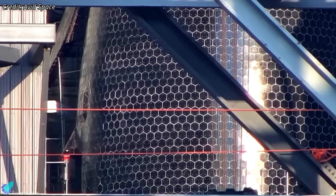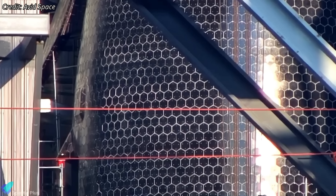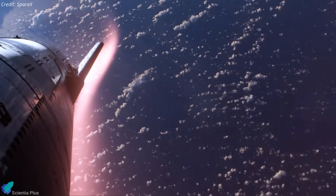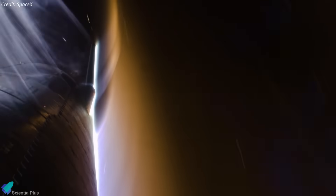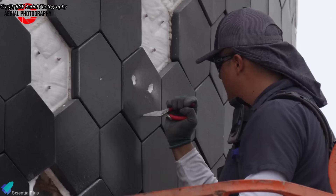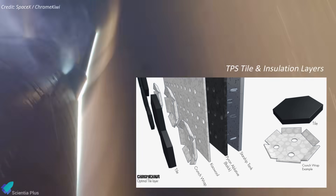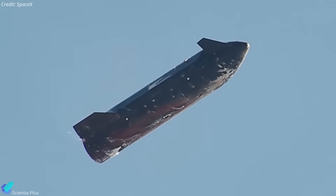Since the pin interface was clearly accessed, the most likely explanation is retention system rework — modifying the pin region itself rather than swapping tile panels. This interpretation fits Starship's re-entry risk profile, because heat shield retention remains one of the most failure-sensitive systems. Losing even a single tile can expose stainless steel structure to hypersonic heating, potentially leading to burn-through or local loss of stiffness. The drilled and filled pin regions could indicate an incremental retention upgrade, such as tightening pin entry tolerances, adding a sealing compound to reduce hot gas intrusion behind tiles, or limiting micromotion under ascent vibration and re-entry flexing.